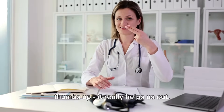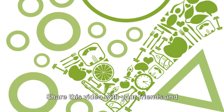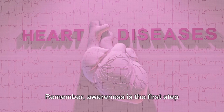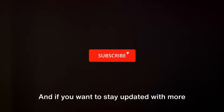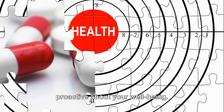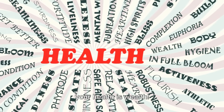If you found this video helpful and informative, don't forget to give it a thumbs up — it really helps us out. Share this video with your friends and loved ones; it could provide them with essential health insights. Remember, awareness is the first step towards prevention. If you want to stay updated with more health-related content, make sure to hit the subscribe button. Don't miss out on any health updates. Be proactive about your well-being. Thank you for watching, and remember, your health is wealth.